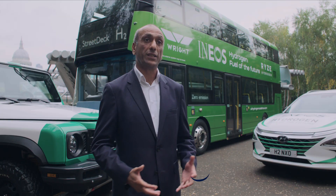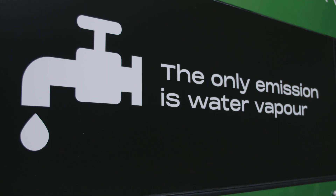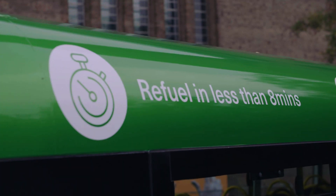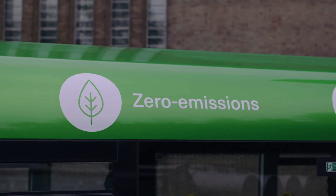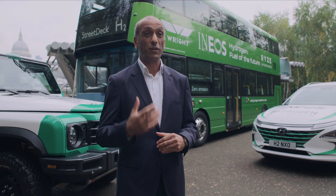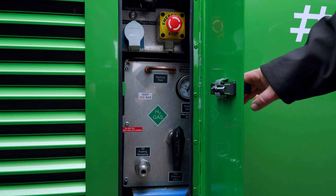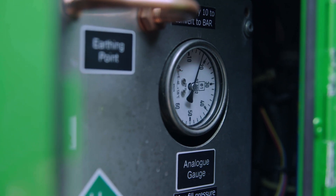This is our first double-deck hydrogen bus released to the UK market last year. We've got two main customers already operating it — one is in Aberdeen and the other is Metroline in London. If you look at the car industry, most have already gone towards electric. But the bigger and heavier the use, you actually find that there's a need for a lot more energy, and therefore batteries just don't do the job for the more arduous journeys.